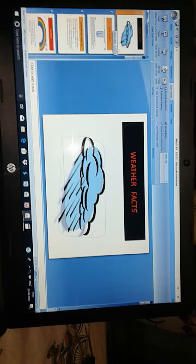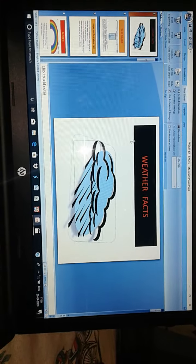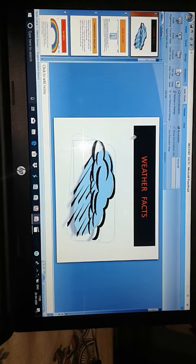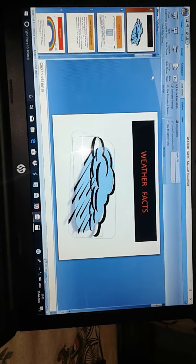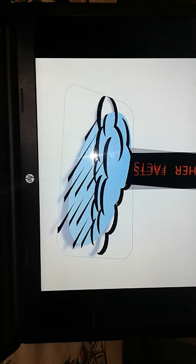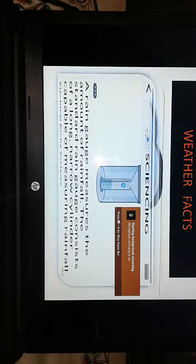Let me start this chapter with the weather facts. In this chapter we will see the different weather phenomena — what happens in this weather we will know about. First of all, children, what is the weather? Weather is the day-to-day condition of the earth or our surrounding, and that is called weather.